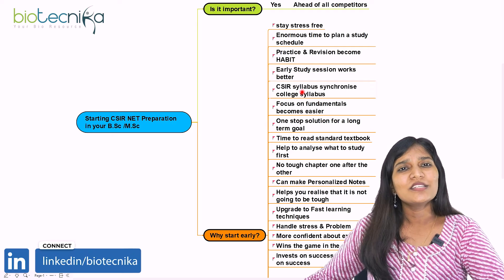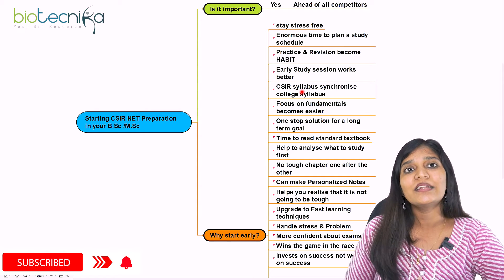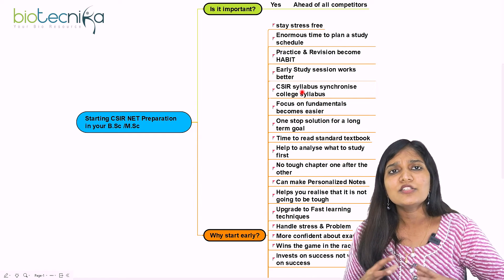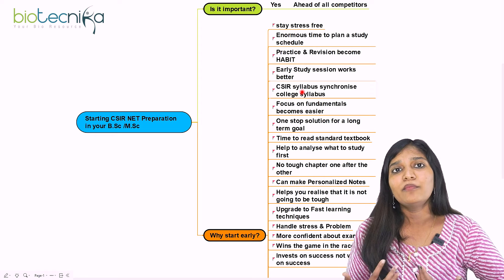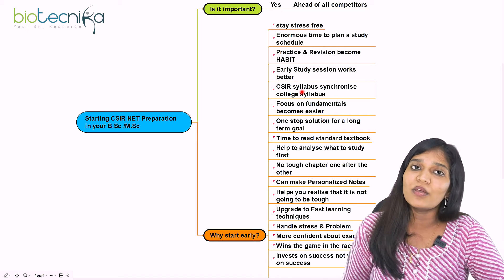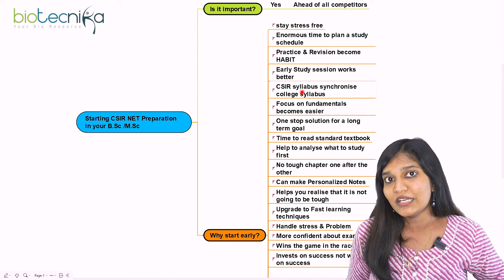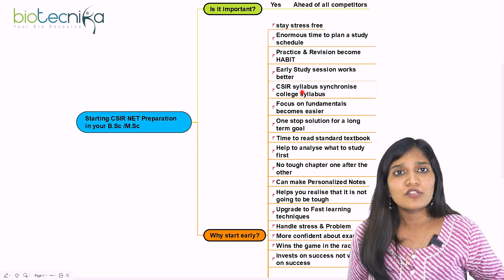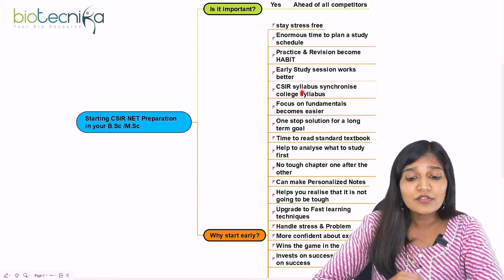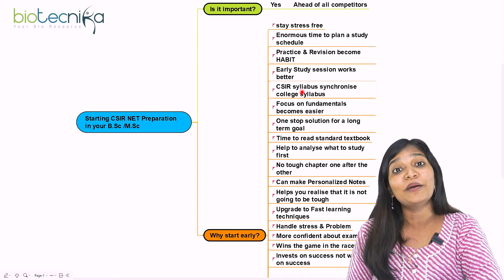CSIR syllabus is designed in a way that it doesn't conflict with your college syllabus. From unit one to unit 13, if you're in botany or zoology, most things are correlated — cell biology, molecular biology, genetics are common. So studying for CSIR synchronizes with your college syllabus. You don't have to worry about your college rank — CSIR preparation helps your college studies too. It's like a double benefit.